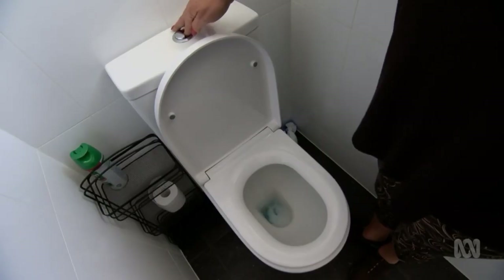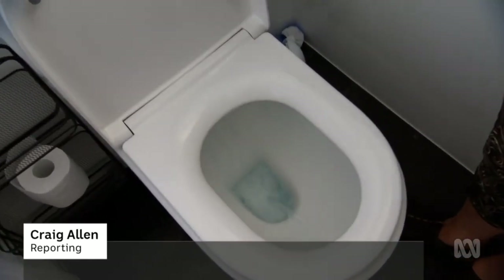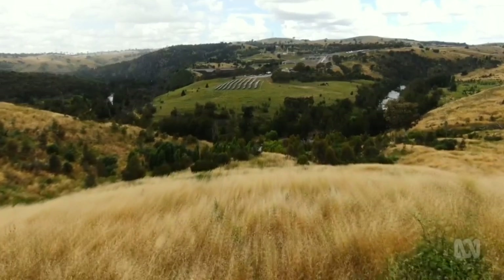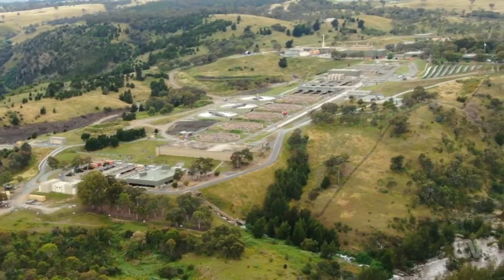Every time we flush, our waste becomes Icon Water's problem. But it's a growing issue for a system built for a much smaller city. What we're seeing now is obviously there are some capacity issues here at the plant, so we need to prepare for that population growth. And some of those assets are coming to the end of their life.